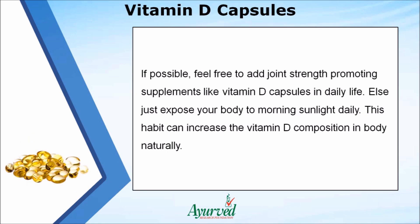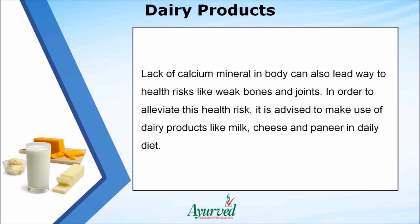Feel free to add joint strength-promoting supplements like vitamin D capsules in daily life, or simply expose your body to morning sunlight daily. This habit can increase the vitamin D composition in the body naturally. Lack of calcium mineral in the body can also lead to health risks like weak bones and joints. To alleviate this risk, it is advised to include dairy products like milk, cheese, and butter in the daily diet.